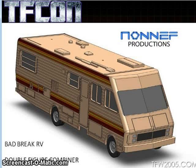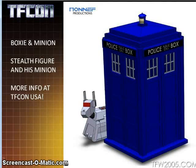This obviously has some repaint and remold potential — you could use the EM-50 from Stripes, the Eagle One from Spaceballs, or Grandpa's trailer from Ben 10. There's lots of potential there depending on how it transforms. Also, Non-Nef showed off Boxy and a stealth figure and his minion.